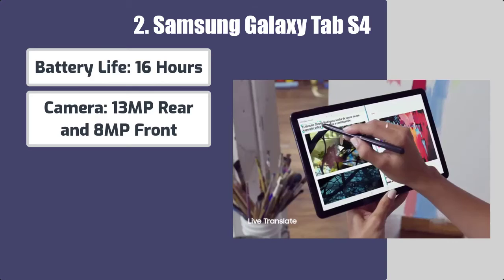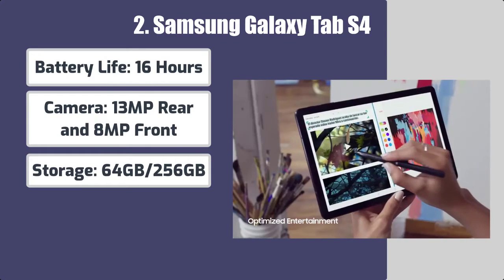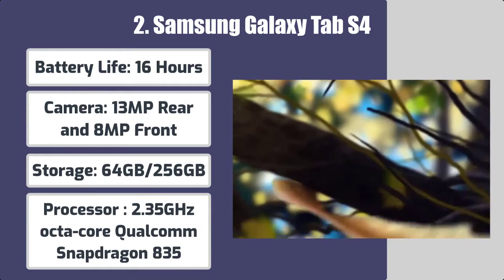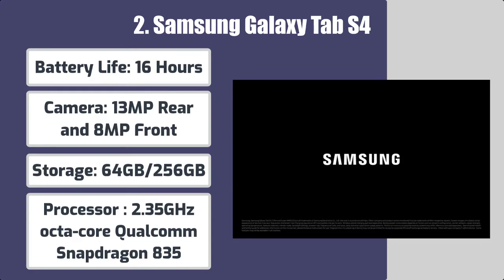Camera: 13MP rear and 8MP front. Storage: 64GB or 256GB. Processor: 2.35GHz octa-core Qualcomm Snapdragon 835.